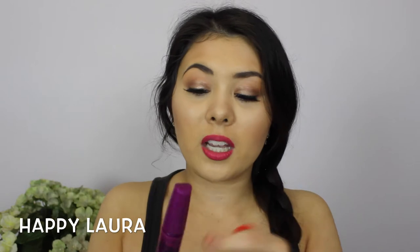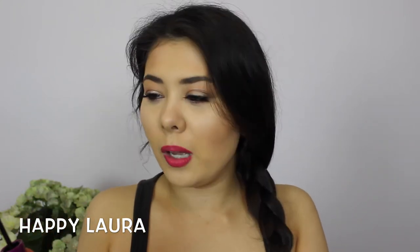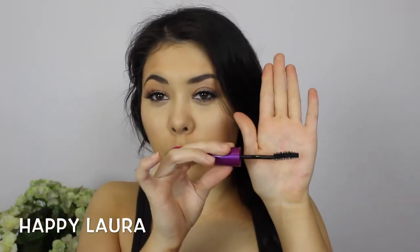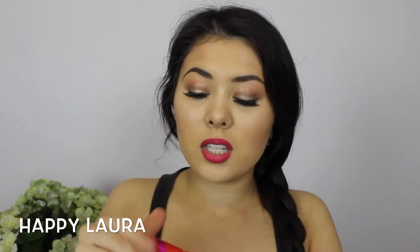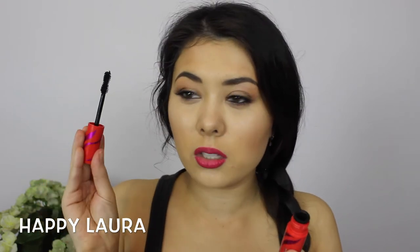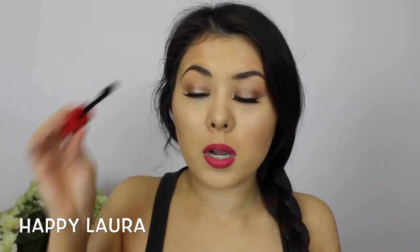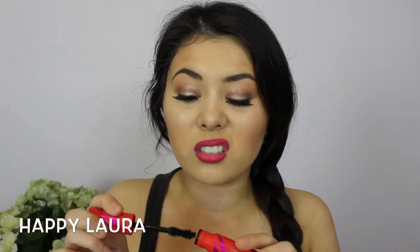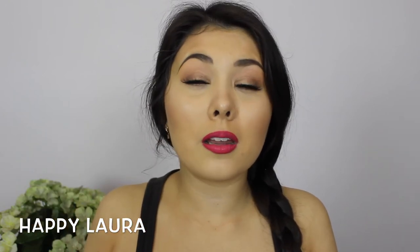I picked up two mascaras — one by Maybelline and one by CoverGirl. The Maybelline one is the Falsies Black Drama; I wanted the original Falsies but it was sold out. The second is the CoverGirl Flamed Out mascara and I'm not super happy with this one — the formula is so dry and the product doesn't really get on my eyelashes. On top of that, it smells really bad, which I never even noticed before.